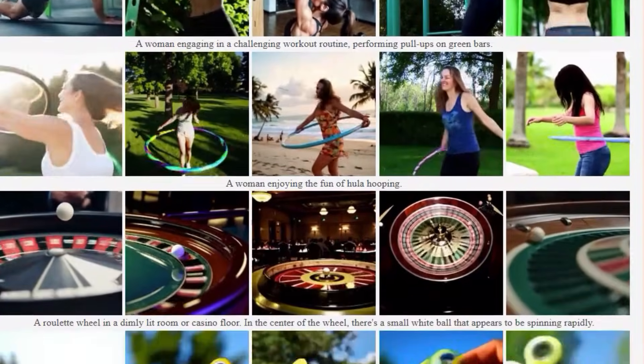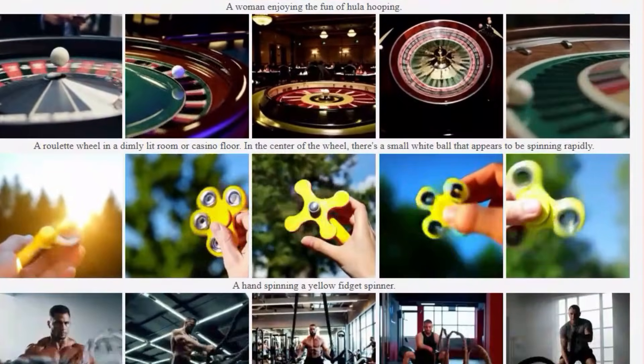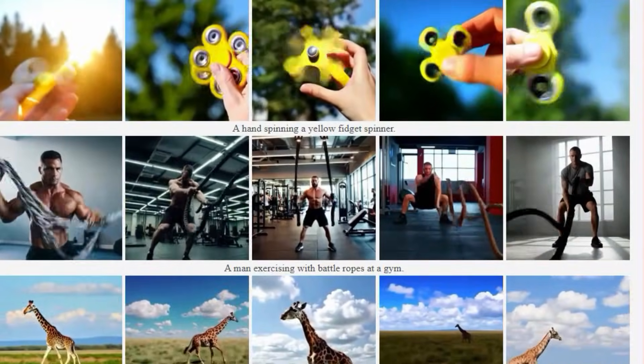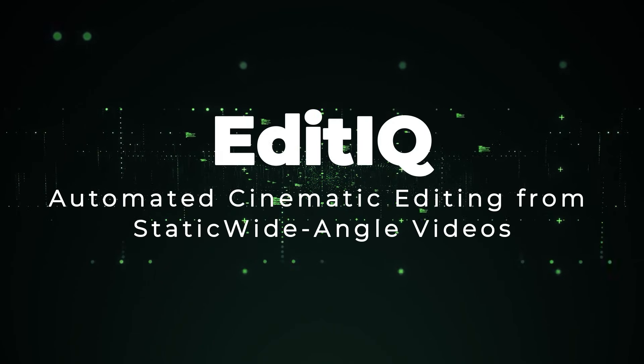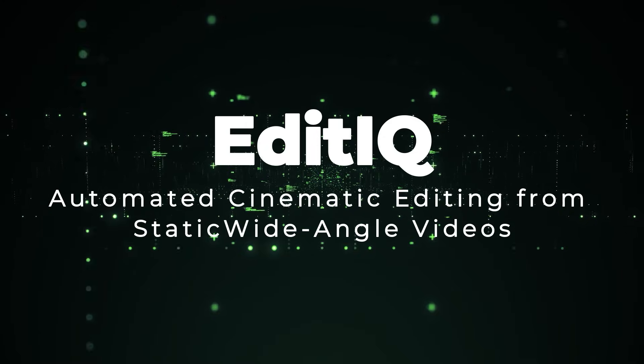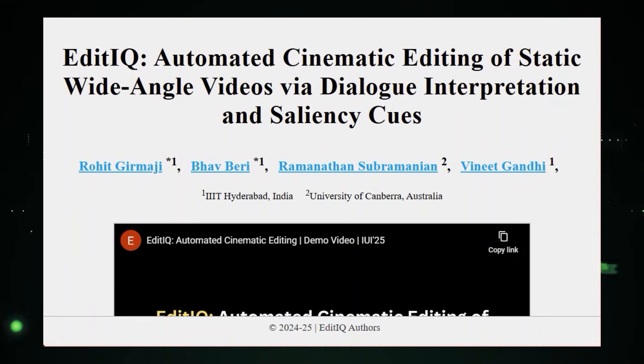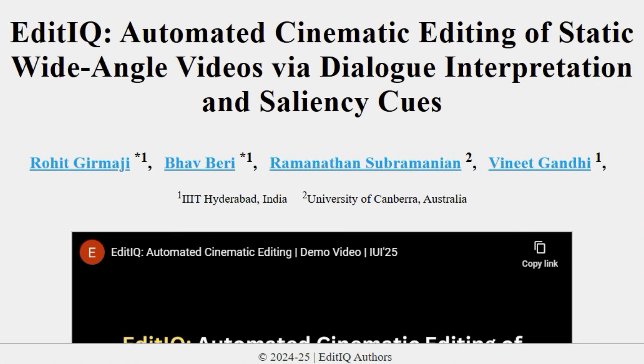The paper shows that motion and appearance are complementary, and when integrated effectively, can improve both the visual quality and the coherence of the generated videos.